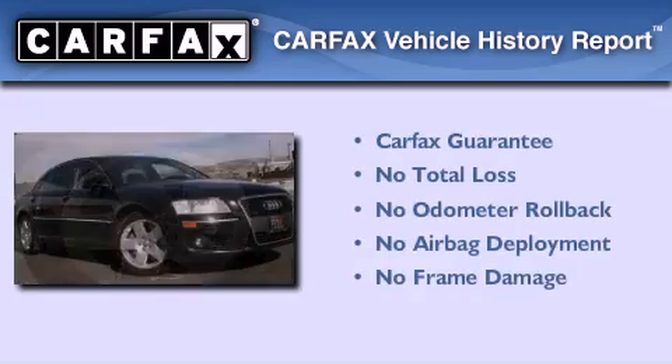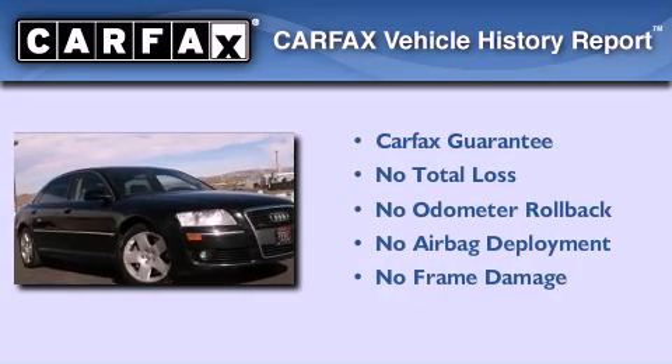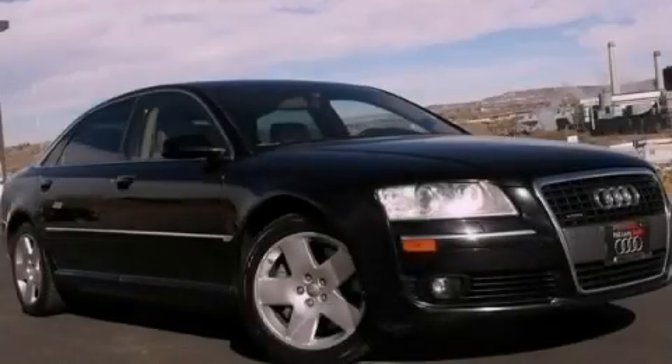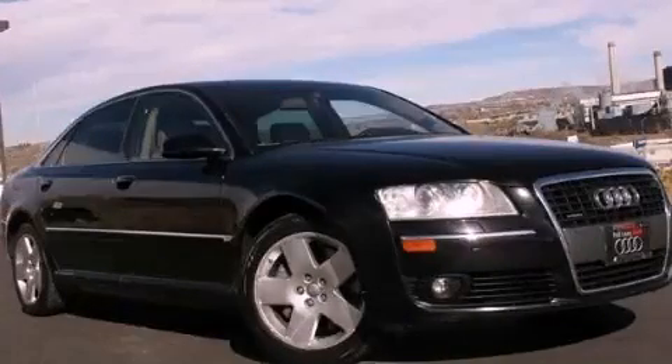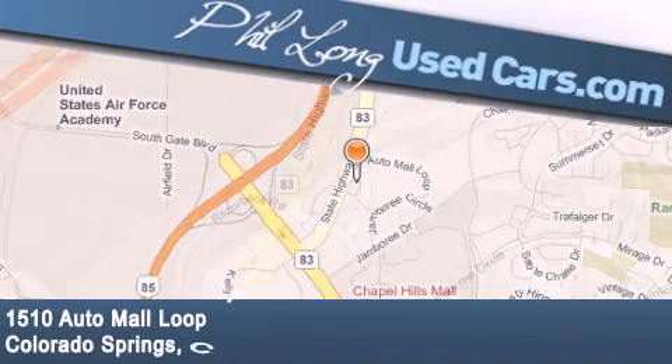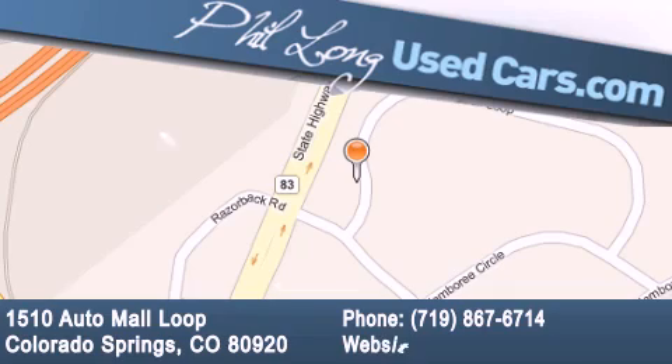Not to mention that this Audi qualifies for the Carfax buyback guarantee. Please call us today for more information on this great vehicle. Phil Long Used Cars is located at 1510 Auto Mall Loop in Colorado Springs. Our goal is to exceed all of your expectations to ensure that you'll return for future visits.